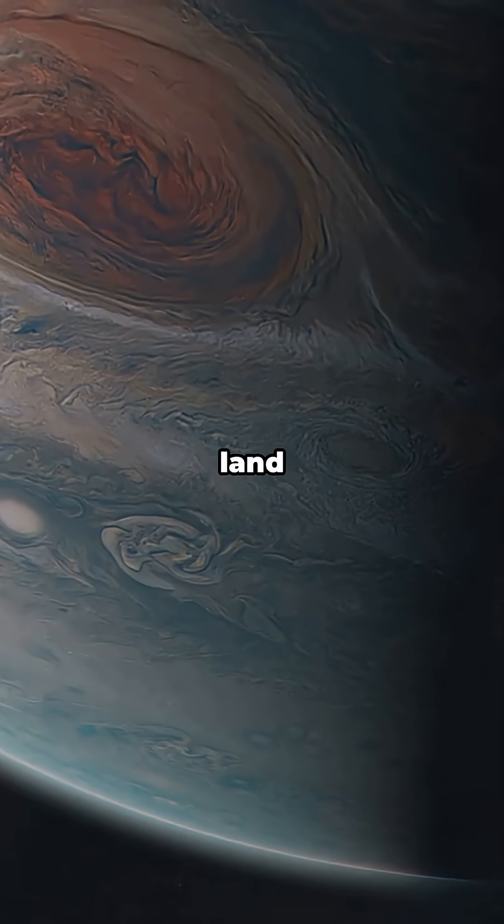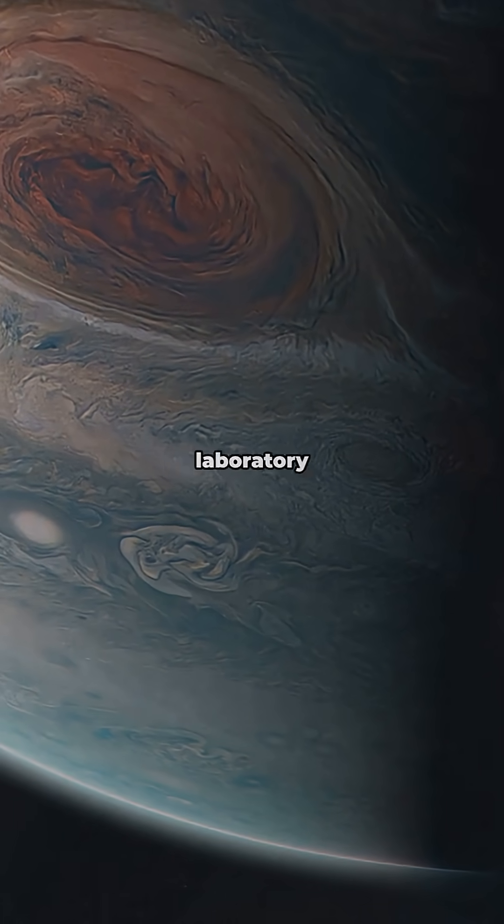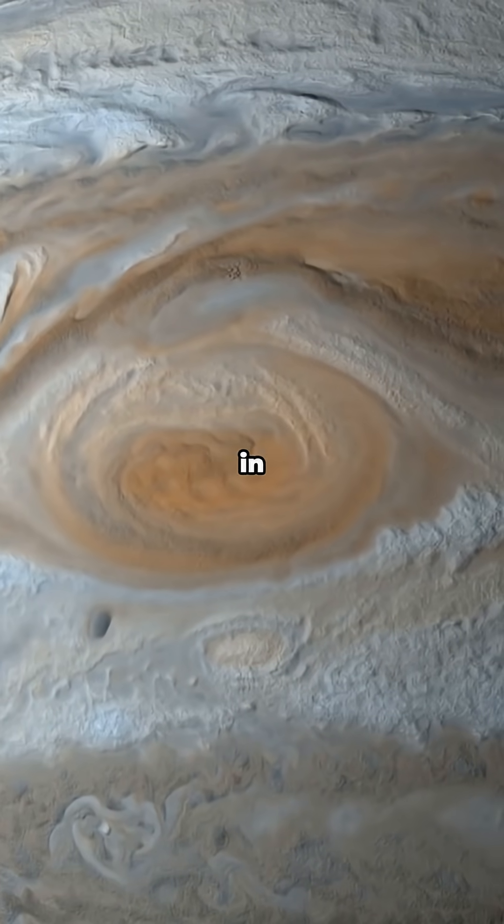With no solid land to slow it down, the Great Red Spot is a natural laboratory for the most extreme weather in the solar system.